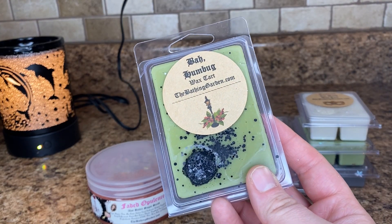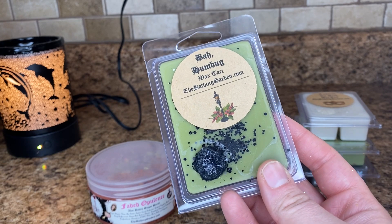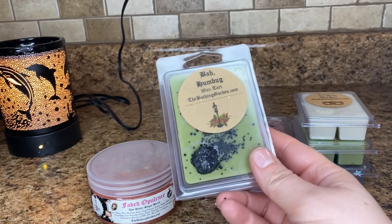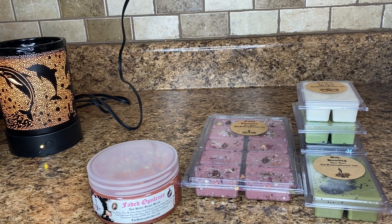This next one is Bah Humbug and I don't see this on the site at all, so I wonder if this one is sold out. It smells kind of like a smoky fireside type scent, which if that's what it is, it makes sense because I do just really enjoy things like that.